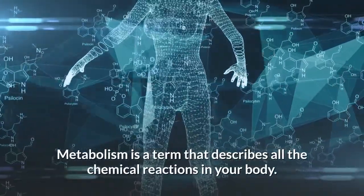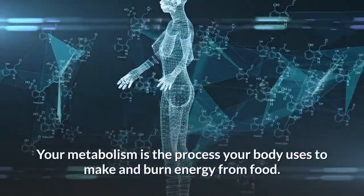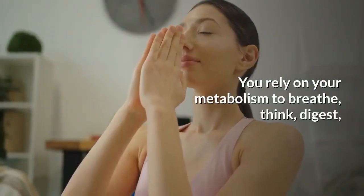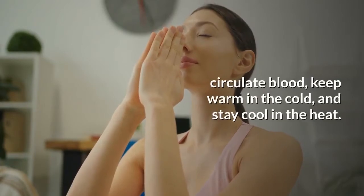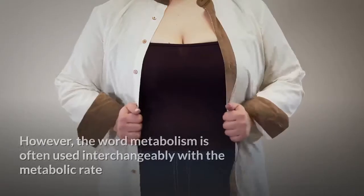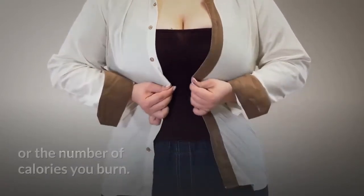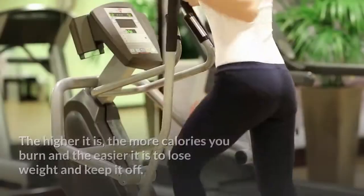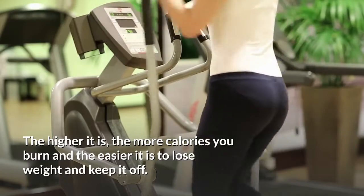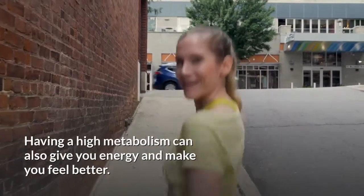Metabolism is a term that describes all the chemical reactions in your body. Your metabolism is the process your body uses to make and burn energy from food. You rely on your metabolism to breathe, think, digest, circulate blood, keep warm in the cold, and stay cool in the heat. The word metabolism is often used interchangeably with the metabolic rate, or the number of calories you burn. The higher it is, the more calories you burn, and the easier it is to lose weight and keep it off. Having a high metabolism can also give you energy and make you feel better.